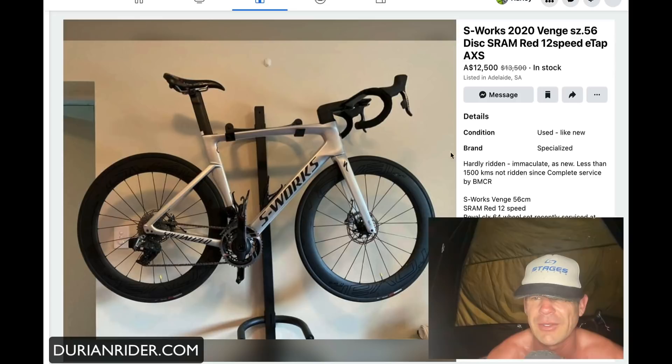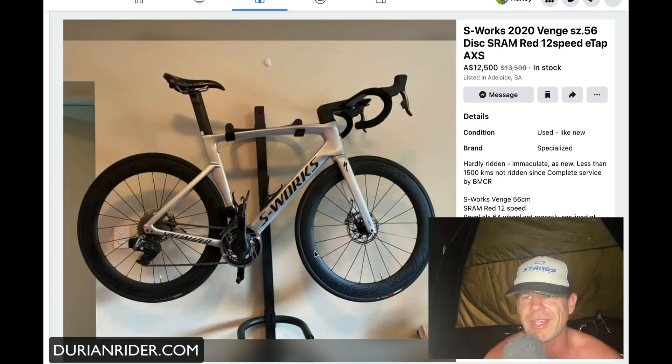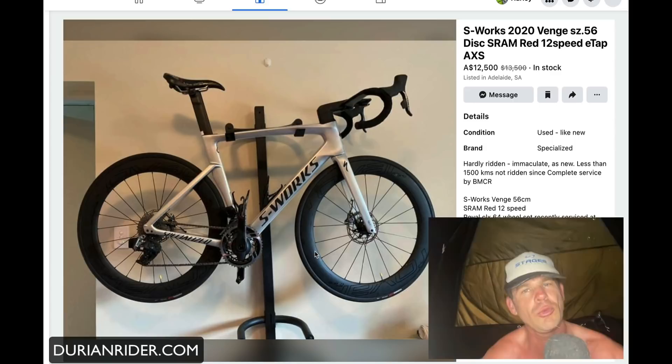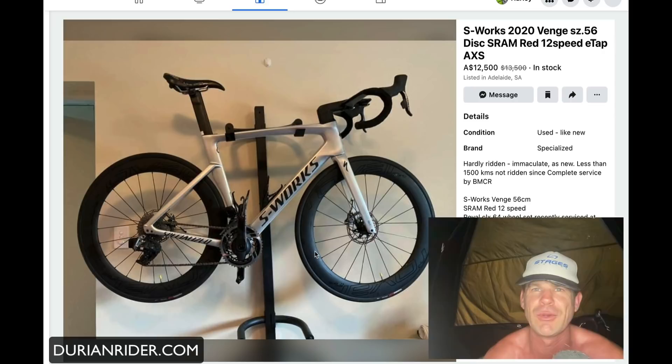This is an S-Works 2020 Venge — hardly ridden, no joke, because these ones suck to ride. They're so heavy and sluggish, and the eTap is just so slow and painful. These deep-dish wheels in Adelaide would be a very nightmarish ride — very blustery. You wouldn't want to go in the hills on this because disc brake Specialized bikes are heavy. It's got 64mm wheels, really bad in the wind. Very non-aero. Come to Adelaide and ride with a 50 or 60mm front wheel in a Westerly crosswind and tell me how aero that feels.